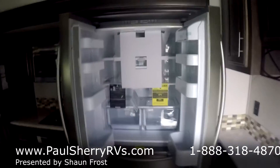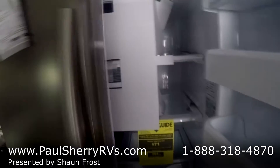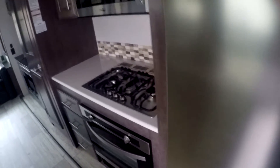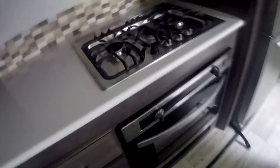I've got the refrigerator opened up — residential fridge gives you plenty of storage. Three burners on the cooktop. Look at this oven — it allows you to see through it, so no more guessing. A lot of these ovens have that black cover where you can't see what you're cooking.